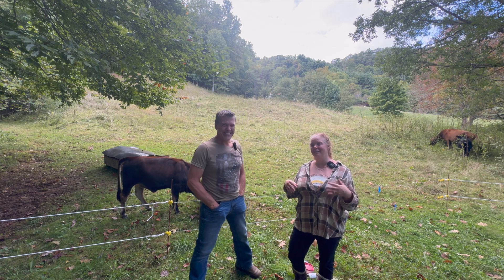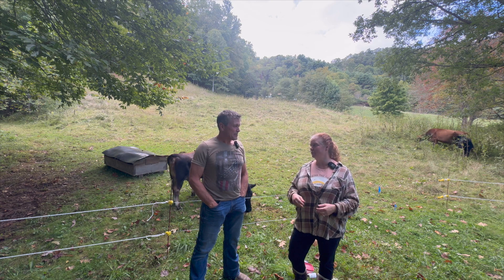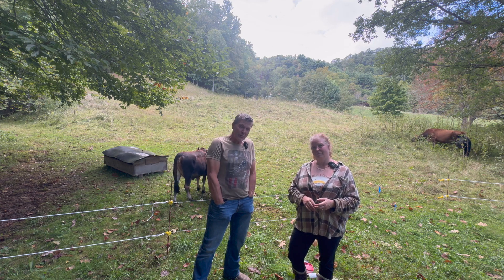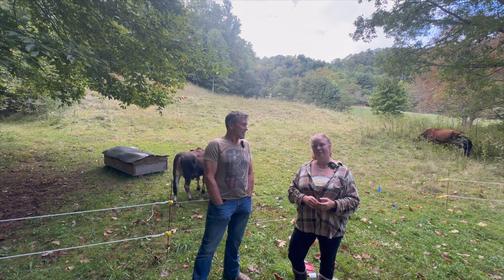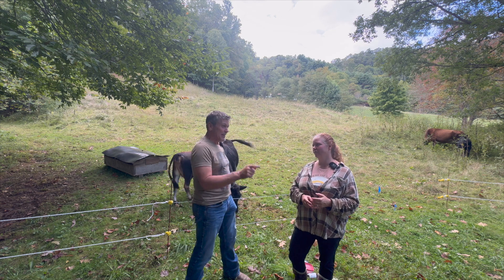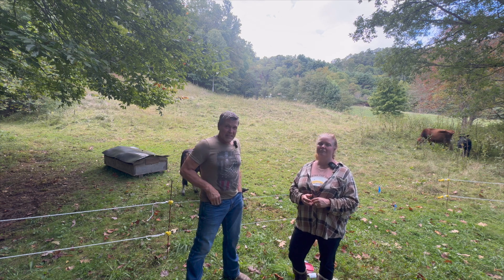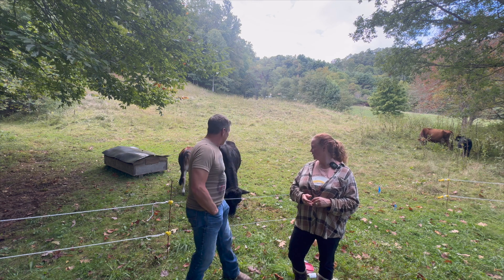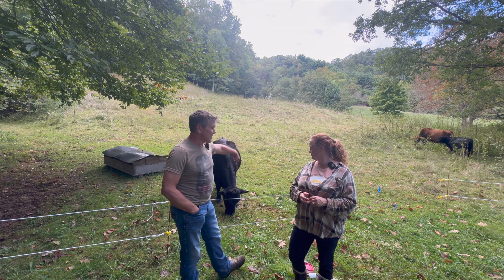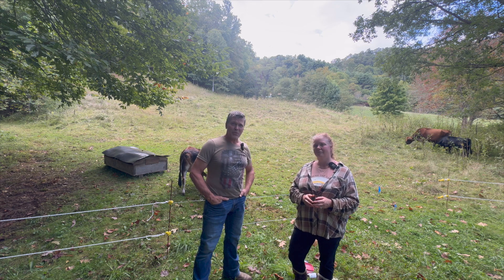We didn't mean to get on a soapbox — we were just trying to explain why we do things the way we do. You don't know what you don't know, and that's why we're trying to share what we've learned. We might have a fox out here too — somebody else also saw it — so we're going to keep things kind of locked down a little bit. These guys will be fine; the fox is not going to mess with them.